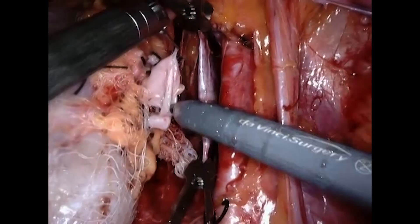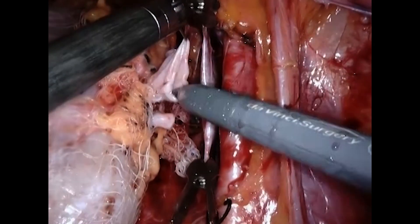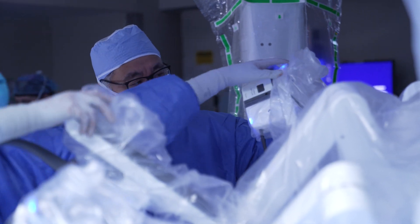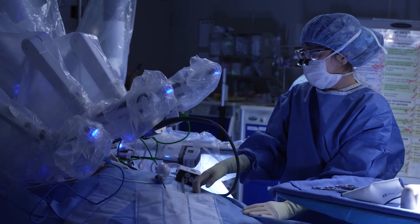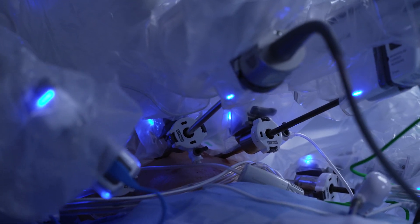We've done more than 150 to 160 robotic kidney transplants. Our operative times are exactly the same as an open kidney transplant. The length of stay is probably shorter by about half a day. The pain scores have been lower and your incision is only about two and a half inches long, so wound infections are never really a big problem.